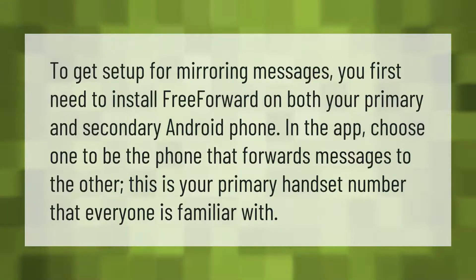To get set up for mirroring messages, you first need to install Free Forward on both your primary and secondary Android phone. In the app, choose one to be the phone that forwards messages to the other — this is your primary handset number that everyone is familiar with.